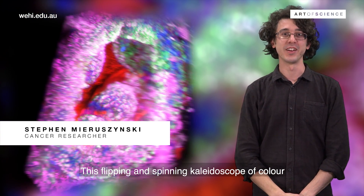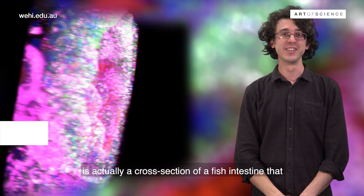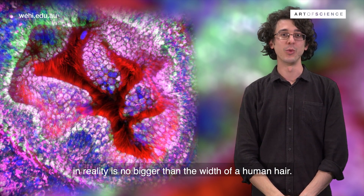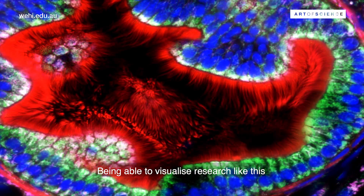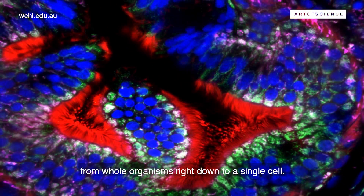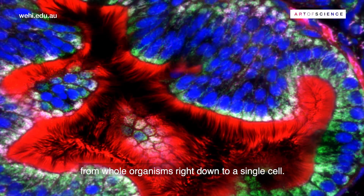This flipping and spinning kaleidoscope of color is actually a cross-section of a fish intestine that in reality is no bigger than the width of a human hair. Being able to visualize research like this means that we can explore biology in amazing detail, from whole organisms right down to a single cell.